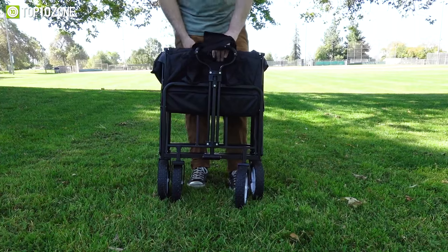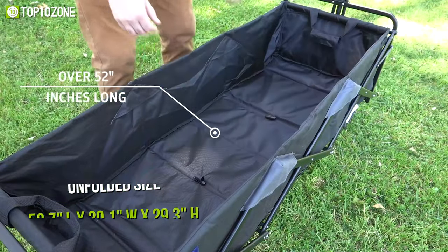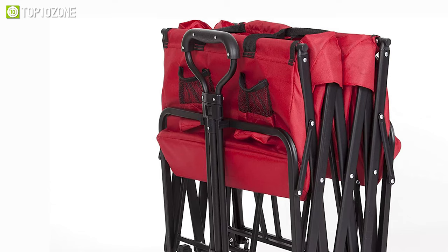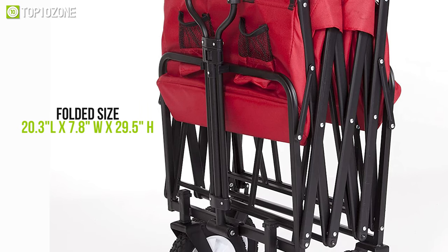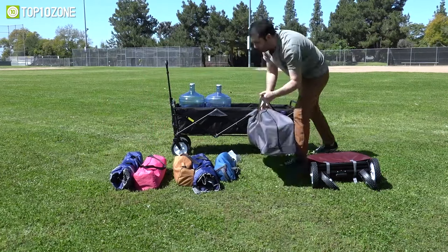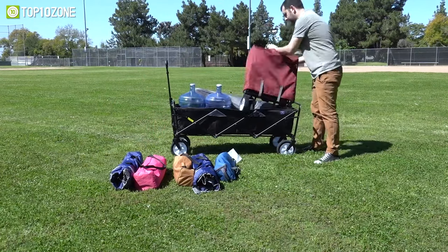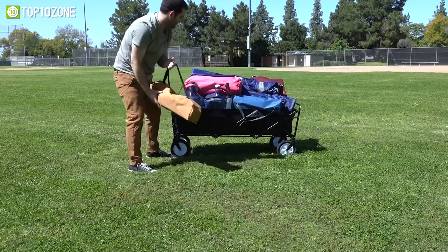Weighing at around 25 pounds, the unfolded size measures about 52.7 inches by 20.1 inches by 29.3 inches, while the folded size reduces to 20 inches by 7.8 inches by 29.5 inches. All in all, the Maxport's WTCX-201 is a remarkable choice for family trips to the market, park, beach, sporting events, camping, and much more.